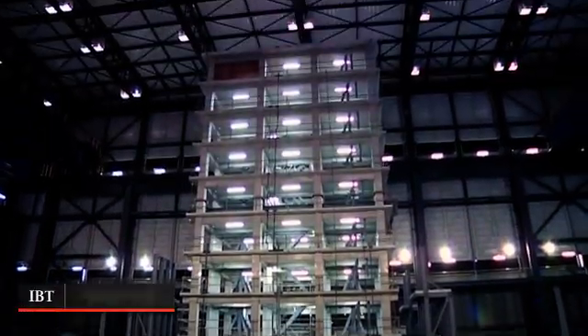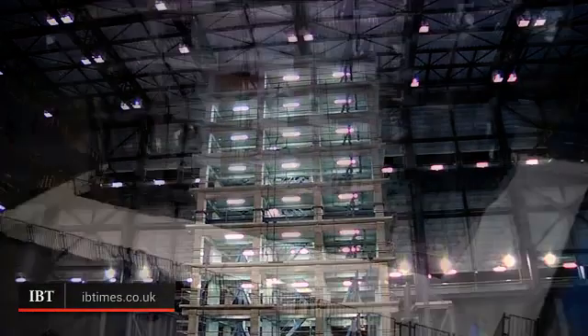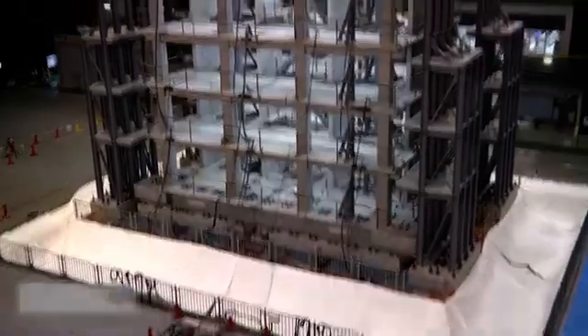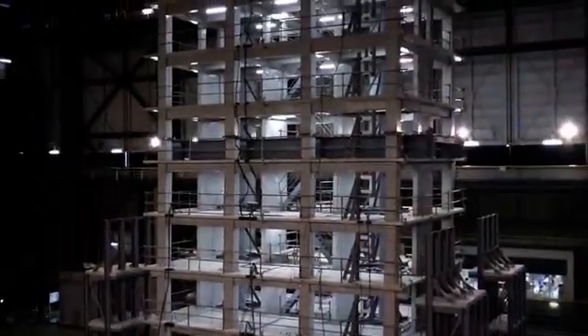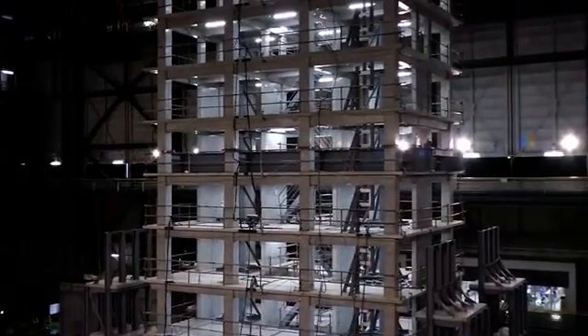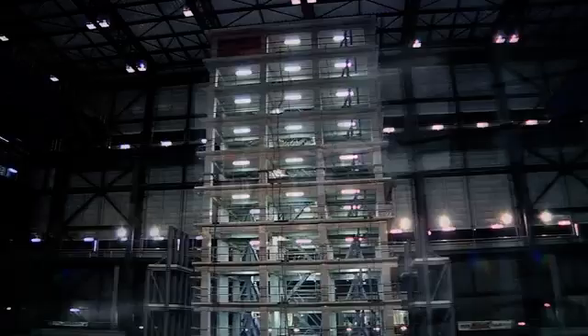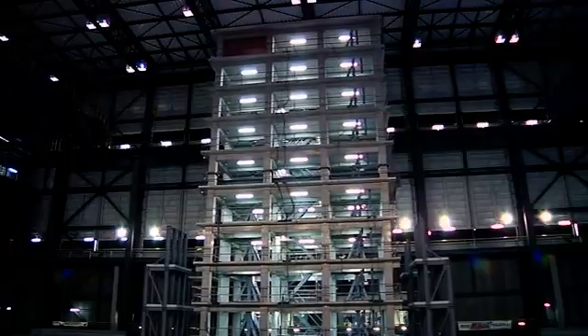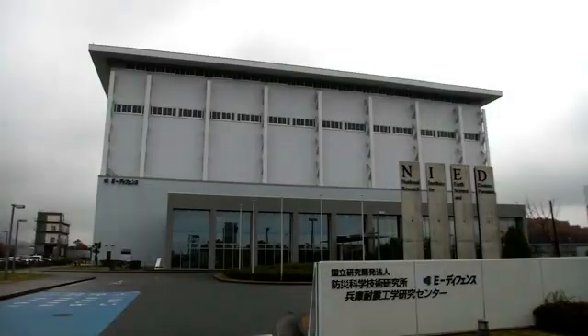Japanese researchers conducted an earthquake simulation on a 10-storey concrete structure on 11 December, with the aim of improving earthquake management strategies. At 27.45 metres high, it's the tallest concrete building ever to be tested in an earthquake simulation. Researchers at the National Research Institute for Earth Science and Disaster Prevention said they used the largest shake table in Japan, measuring 15 by 20 metres, to subject the building to the equivalent of a 7.3 magnitude earthquake.